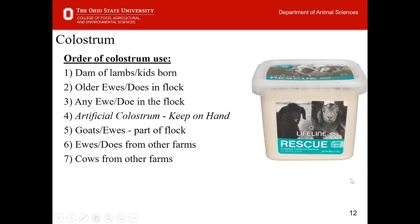For colostrum, we need to think about the order of preferred sources. The most critical and beneficial type is colostrum directly from the dam. However, if the dam passed during parturition or has no milk, older ewes and does within the flock or herd are appropriate, as these animals carry the antibodies specific to your flock. If that's not available, any animal within your operation with a developed immune system will work.